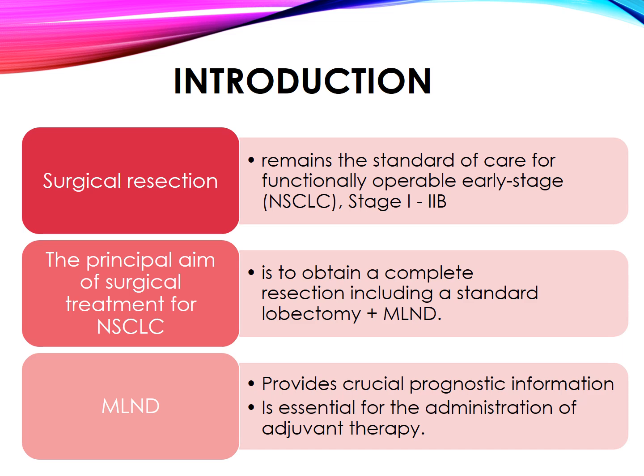Introduction. Surgical resection remains the standard of care for functionally operable early-stage NSCLC, stage 1 and 2B. The principal aim of surgical treatment for non-small cell lung cancer is to obtain a complete resection including a standard lobectomy plus mediastinal lymph node dissection (MLND). MLND provides crucial prognostic information and is essential for the administration of adjuvant therapy.